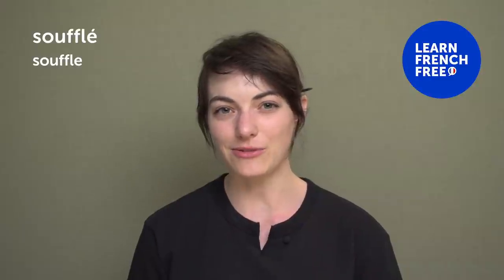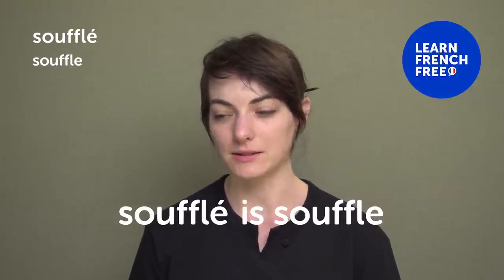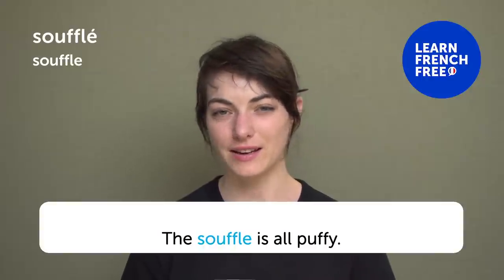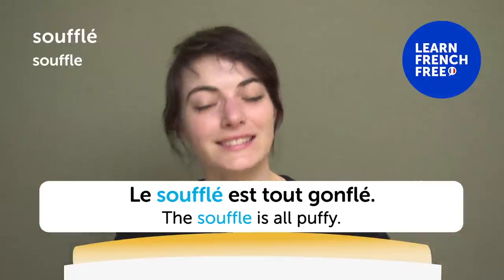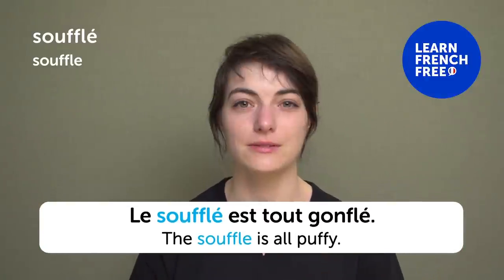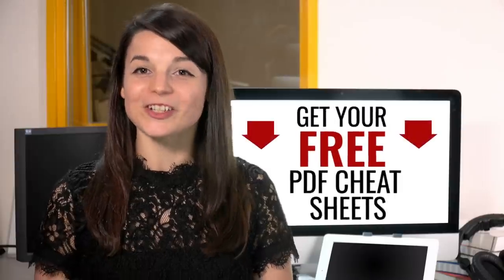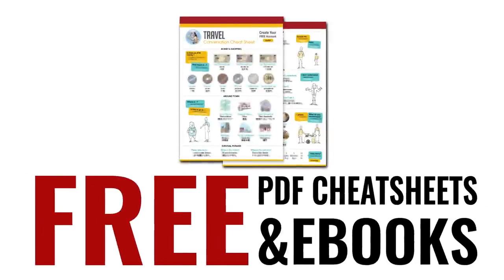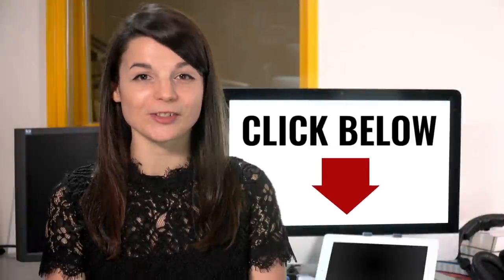« Soufflé » — you guys like food! A soufflé is all puffy — « le soufflé est tout gonflé ». You want to put your face in it, but then it gets flat and everyone cries. We want it puffy! Great work — here's a reward: speed up your language learning with our PDF lessons. Get all of our best PDF cheat sheets and e-books for free — just click the link in the description.